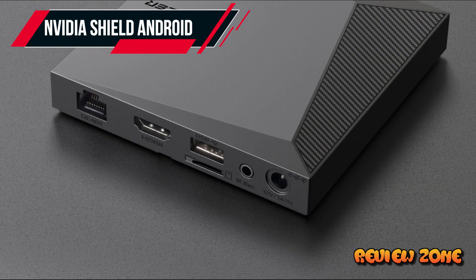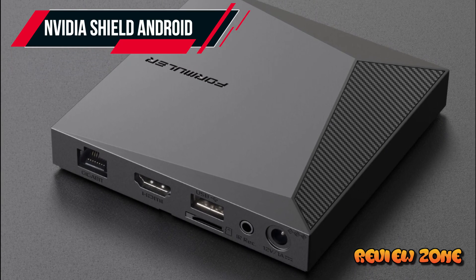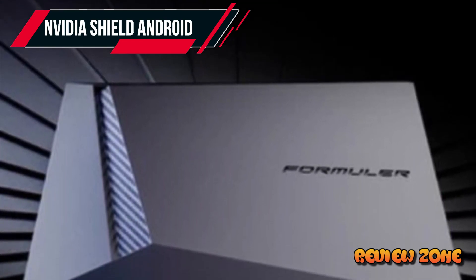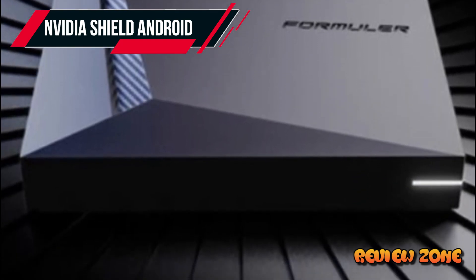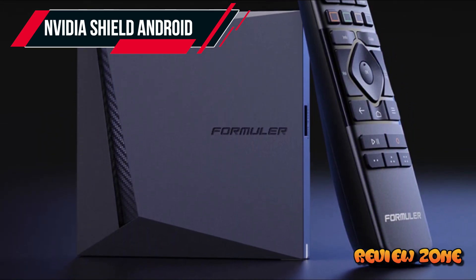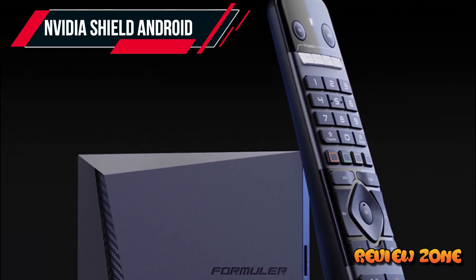And there you have it — the top five best computer speakers of 2023. Whether you're a casual listener, a gamer, or a movie enthusiast, these speakers will undoubtedly enhance your audio experience and take it to new heights. Thank you for joining us today. Don't forget to like this video and subscribe to our channel for more exciting tech content. If you have any suggestions for future topics, let us know in the comments below. Until next time, stay tuned and stay tech-savvy.